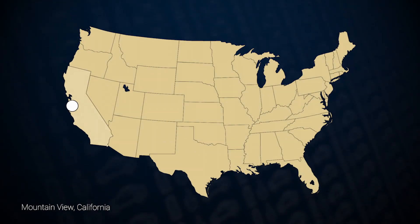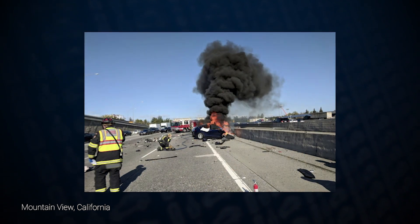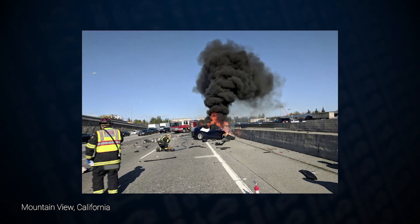The battery reignited once again at the tow yard. A crash in Mountain View, California created a risky situation, managing a high-voltage battery fire on a busy freeway.